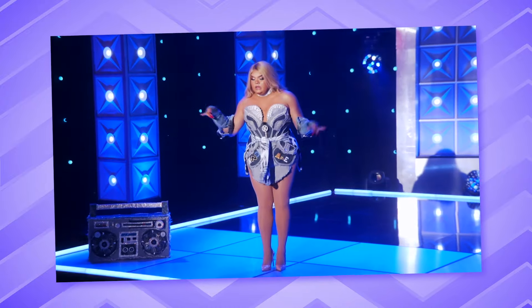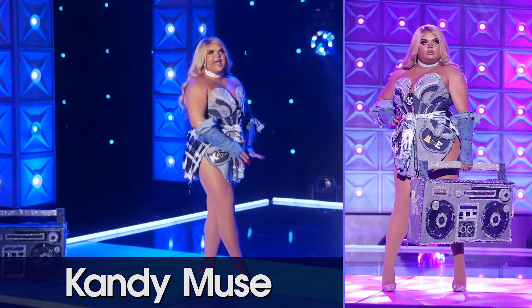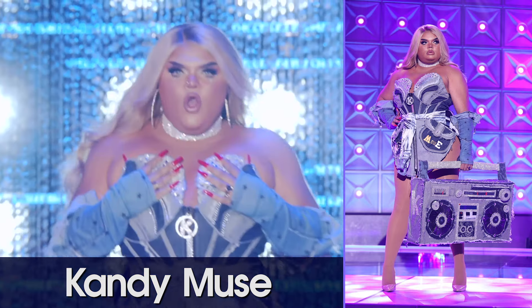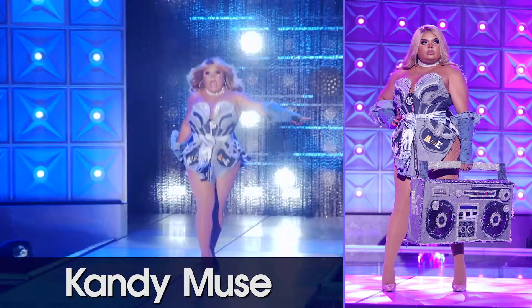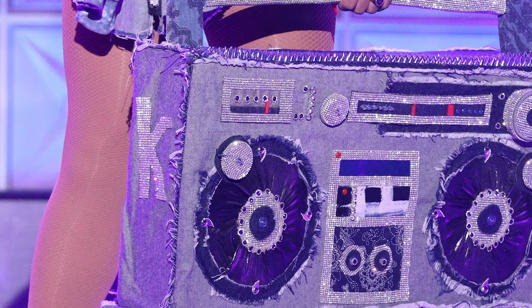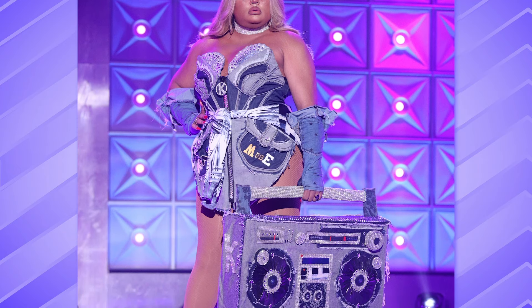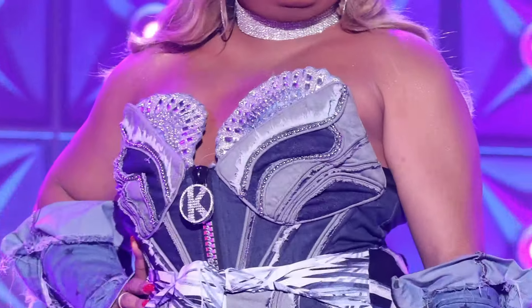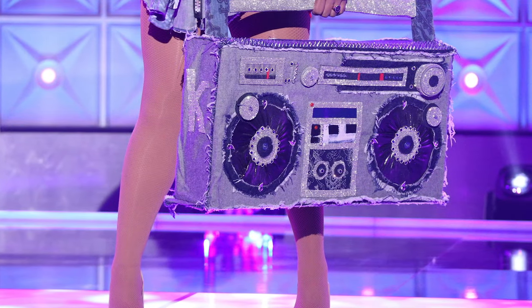Bring on the first queen and she is... Candy Muse. I love all of it. I love denim, and I love when you take denim and use a whole bunch of different shades of it and different textures and different finishes on it to give you a whole look. And I love that the boom box is frayed. I love the idea of upcycling, and denim is one great way to do it. The fact that it has denim and rhinestones — denim and diamonds — who doesn't love that? That boom box baby is sickening.